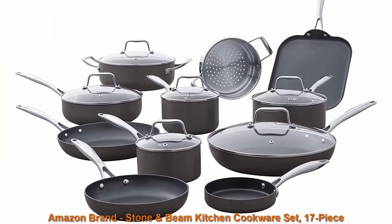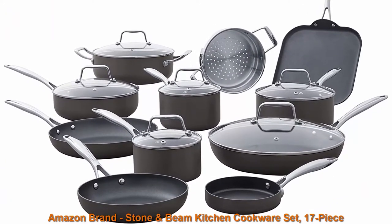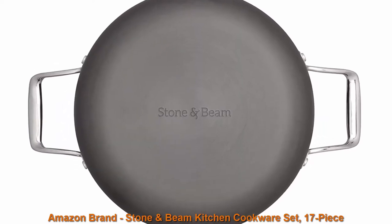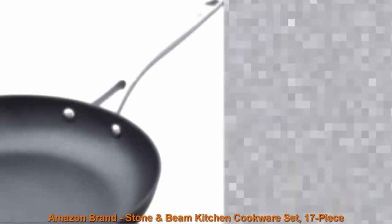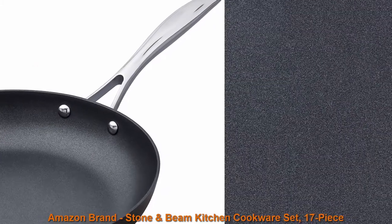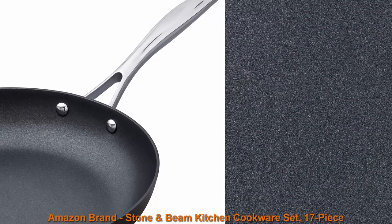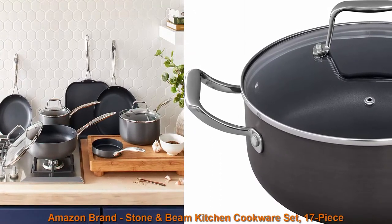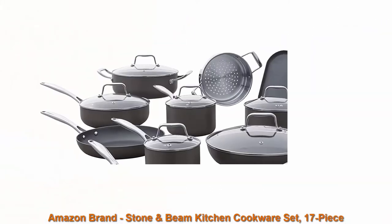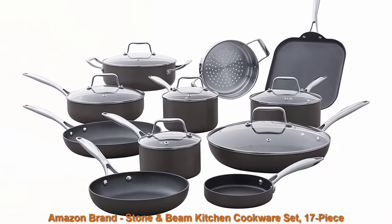Top 2. Amazon Brand Stone and Bean Kitchen Cookware Set, 17-piece, pots and pans, hard-anodized non-stick aluminum. This set of 17 cookware pieces will make your life easier in the kitchen. Hard-anodized aluminum exteriors, non-stick interiors, tempered glass lids, and two spatulas will make it easy to prepare meals for family and friends.